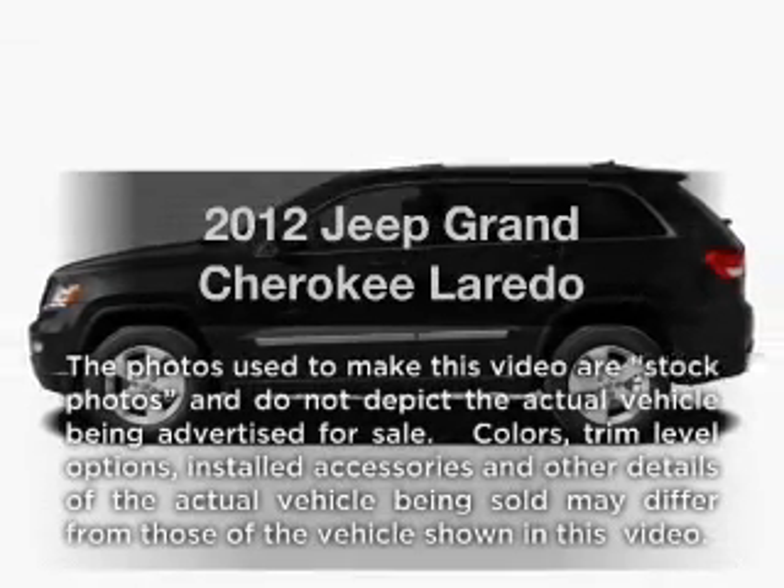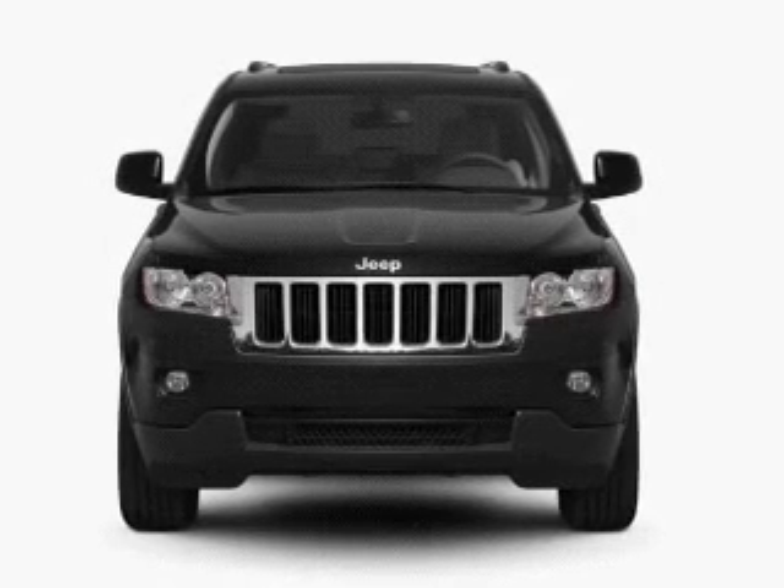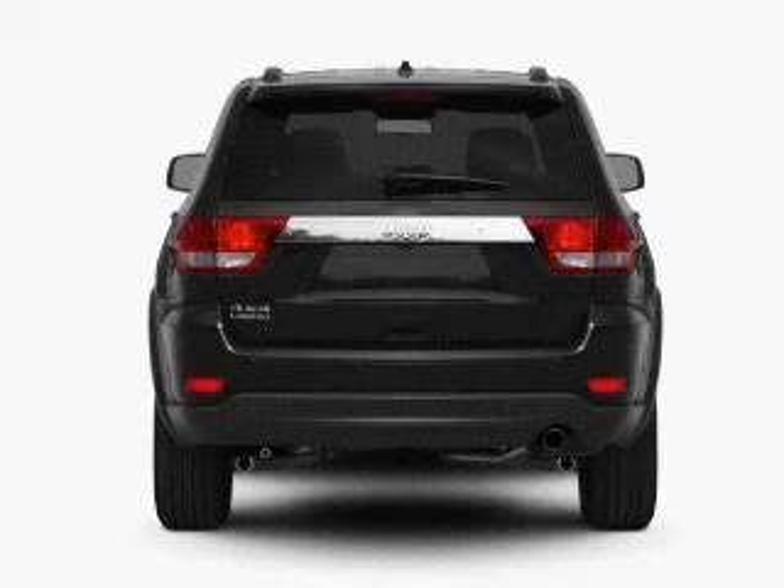Introducing the 2012 Jeep Grand Cherokee. If you're looking for a first-rate auto, this one could be yours today. With a powerful 8-cylinder engine that responds smoothly to its automatic transmission.